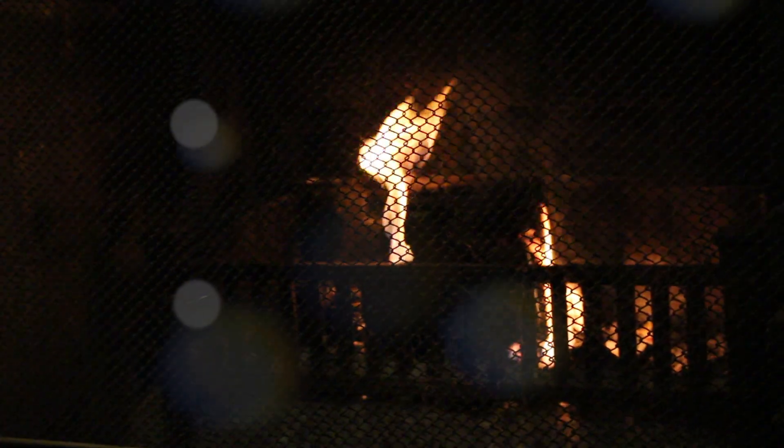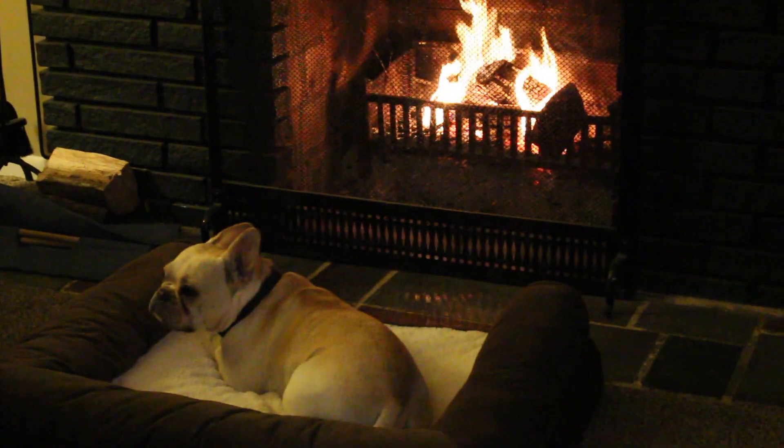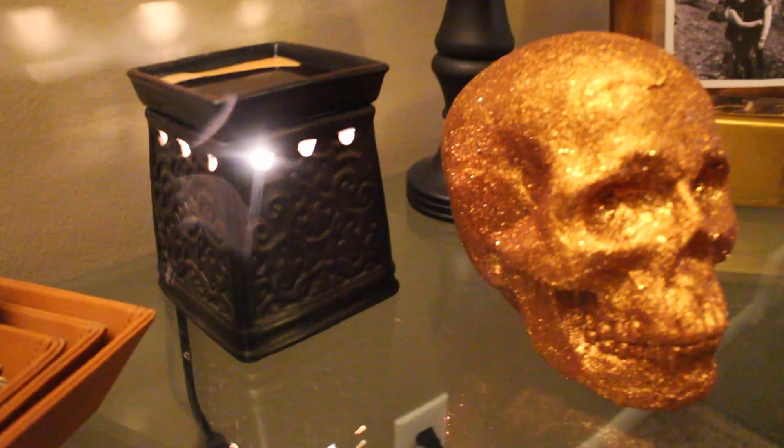Ryan is honestly the best boyfriend ever. When I was filming this, he decided to light me a beautiful fire. We love having fires, especially this time of year with the holidays coming up and just being a little bit colder outside. Having fires inside is just one of the most relaxing things ever and it makes our whole living room look so beautiful. And not to mention, Lola loves fires too.